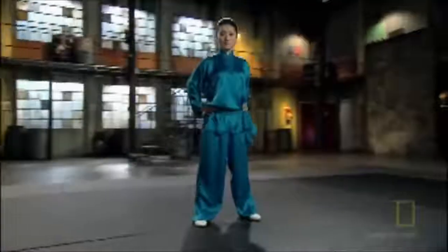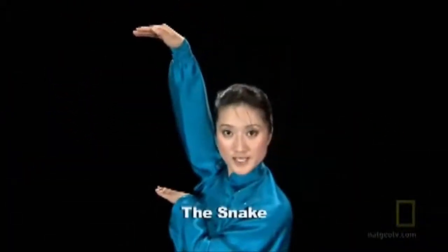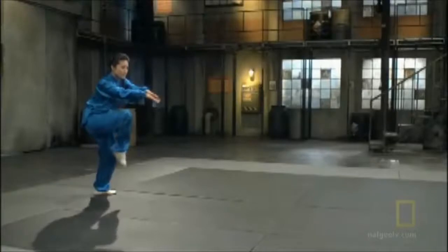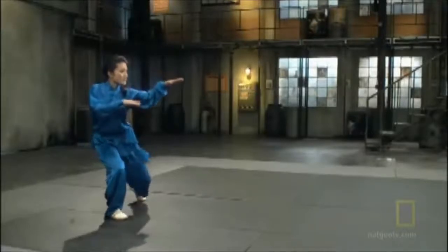This Beijing native won numerous national wushu championships in China before moving to the United States. Her specialty is speed. The snake style Kung Fu focuses on attacking vulnerable vital areas like the eyes, groin, and joints for maximum debilitation.